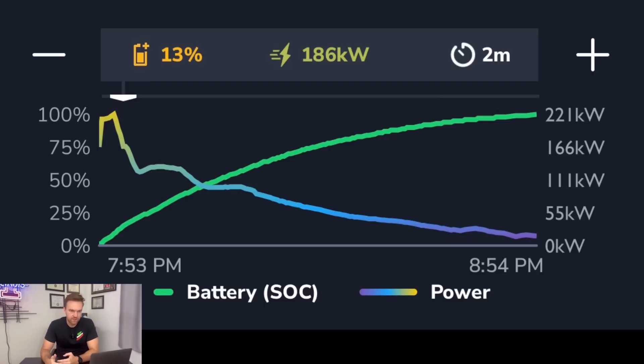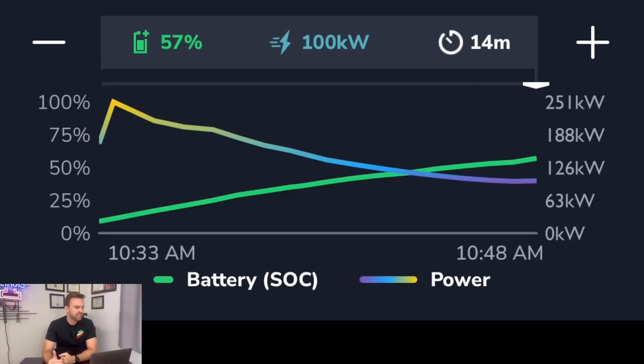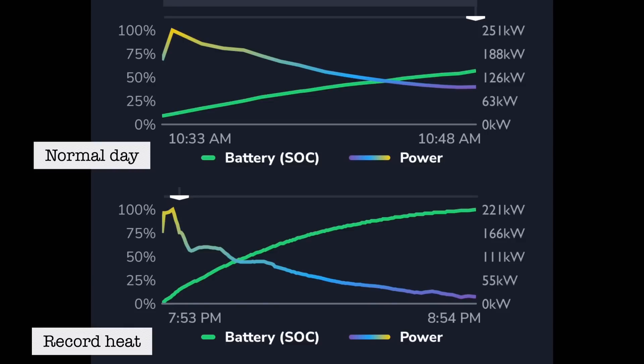I want to show you a side-by-side comparing this to a normal charge. For comparison, I took a screenshot from a road trip we previously took in September. In that normal charging graph, when we plugged in at 9% we shot up to 251 kilowatts almost instantly, then had a much slower taper down as the battery got fuller. We got from 9 to 57% in 14 minutes with no significant drops like we saw in the recent heat charge — because when we charged in Holbrook, it wasn't 110 degrees outside.